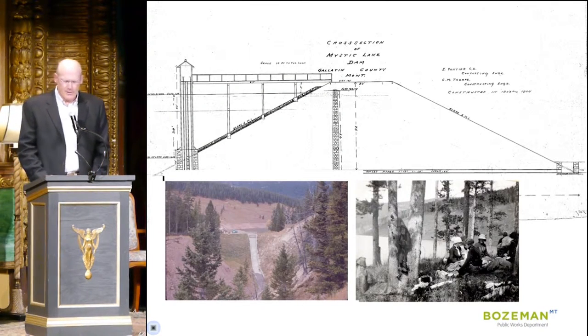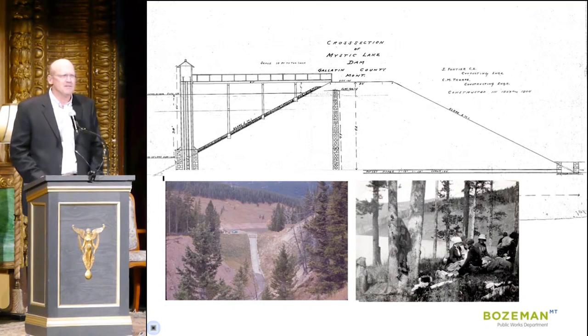Development of that Sourdough Creek supply required the construction of the Mystic Lake Dam in the 1920s, and that dam served the residents of Bozeman for many years until it was breached and removed in 1984 for safety reasons. But water from Sourdough Creek is still an important supply today.